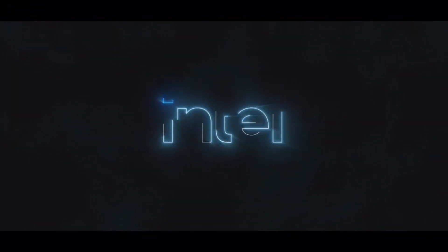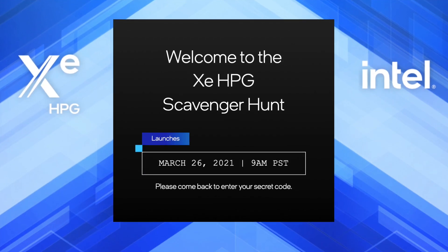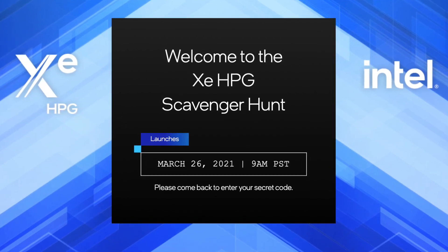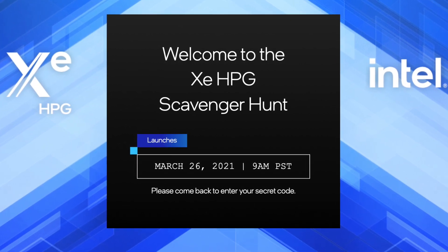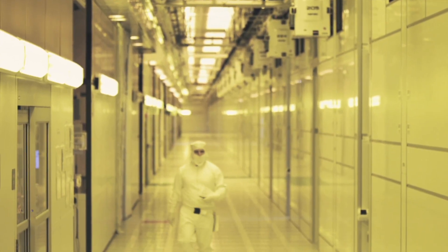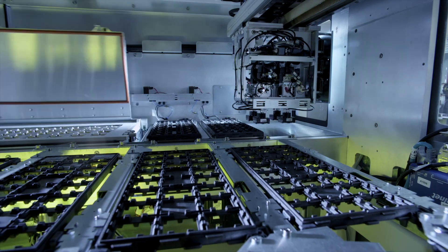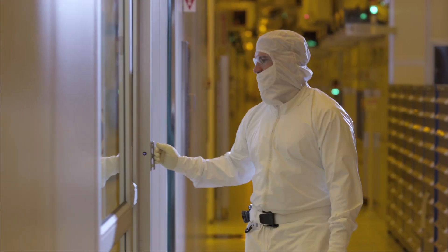But that is not all. There is a hidden code in this video that points to a webpage that says welcome to the ZHPG scavenger hunt. The event will launch on March 26th at 9am PST. I believe that Intel is launching its desktop graphics card marketing campaign to build up hype before the product launch.